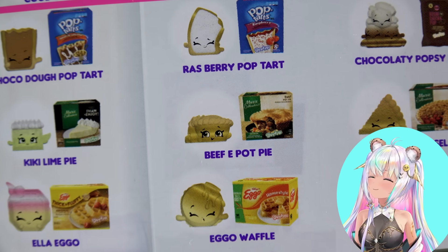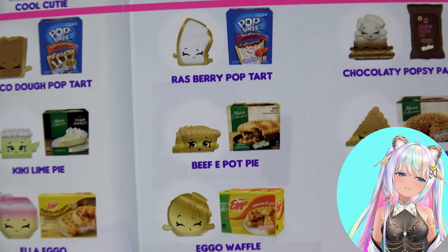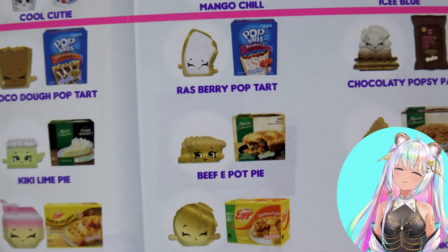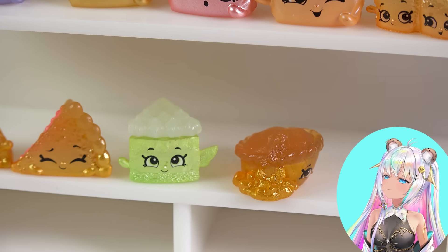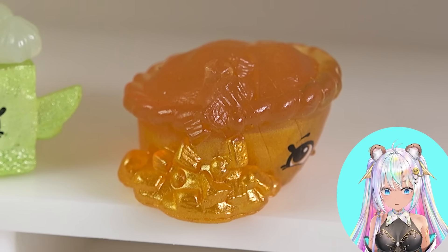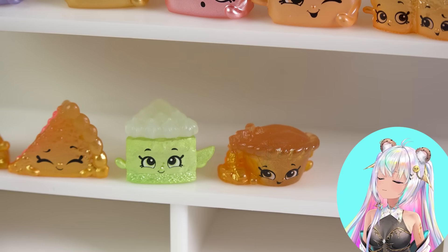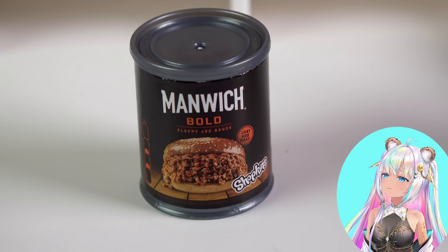How about a key lime pie and a beef pot pie? Hey hey, it's Kiki Lime Pie — look at that, Kiki's even holding a little lime slice! This one's name is Beefy Pot Pie — I love that name. It is stuffed with so much beefy stuffing — the filling is oozing out of the Beefy Pot Pie. You can see it all on the side. Somebody hurry up and eat that Shopkins real quick!